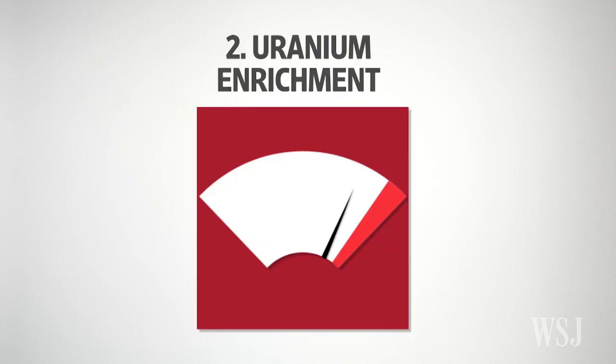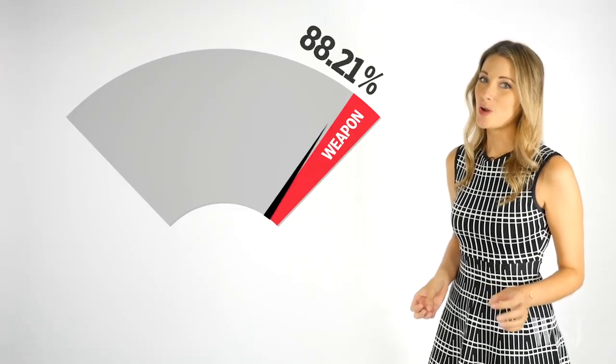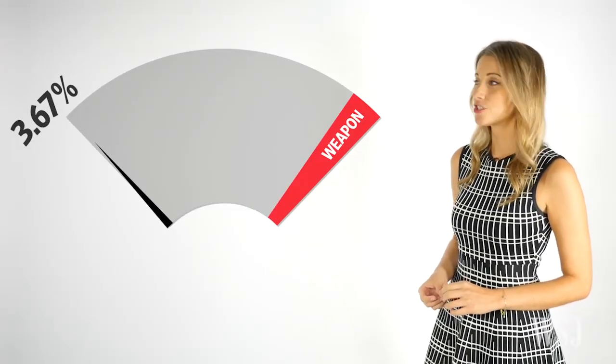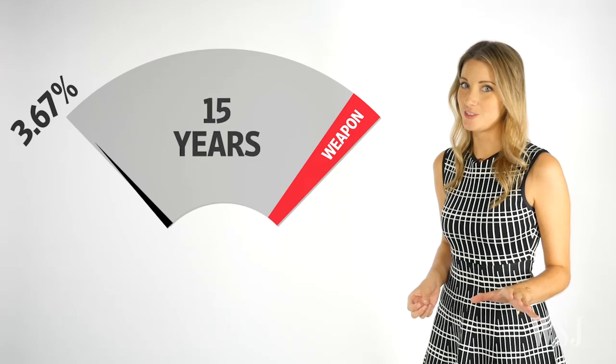Number 2: Uranium Enrichment. Uranium comes in different levels of enrichment. A purity of 90% is what's needed to make a weapon. Per the deal, Iran can still produce a modest amount of uranium enriched at low levels — just 3.67%. And if Iran abides by the deal, enrichment is limited in this way for 15 years.